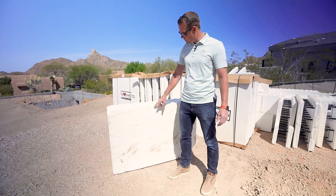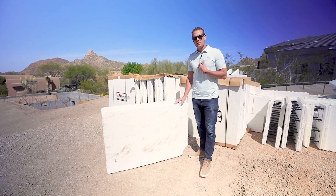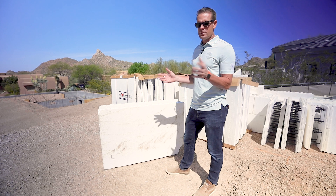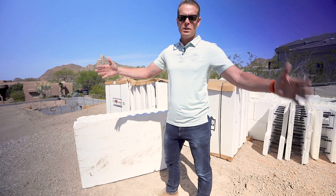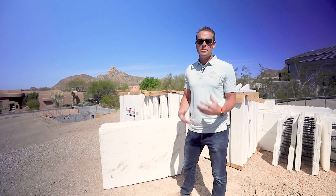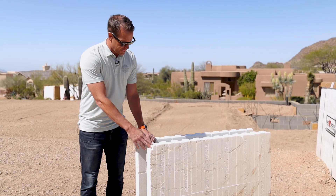On the interior, the reason Fox Blocks has their logo and printing in the styrofoam is to help us as the builder identify exterior walls. We typically only use Fox Blocks on exterior walls — interior walls are wood framing. It's very rare that we've ever done an interior wall in ICF; it's always been exterior.